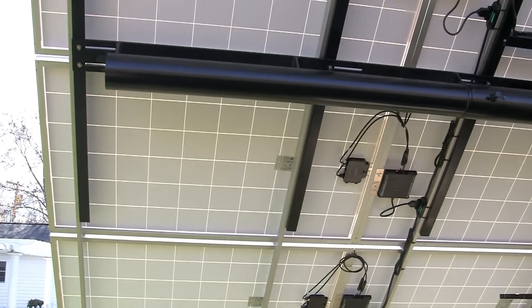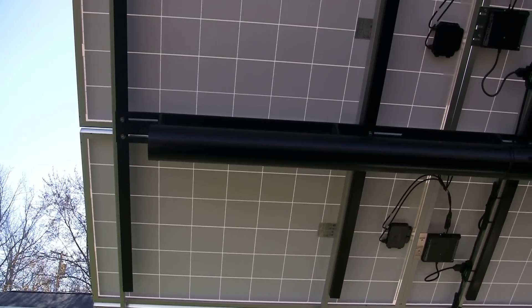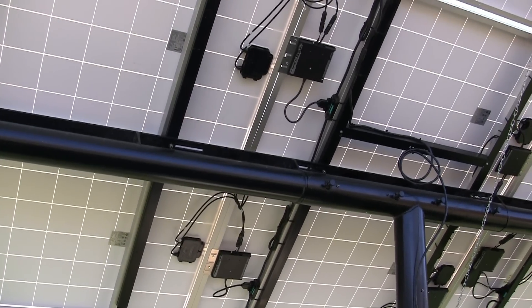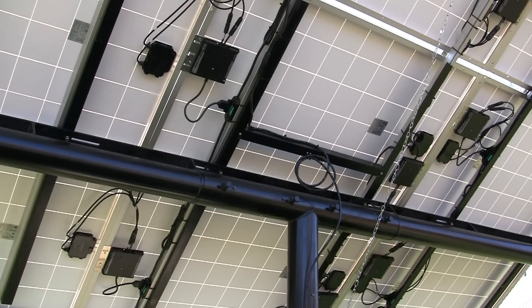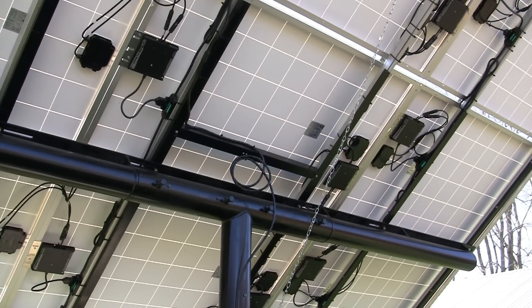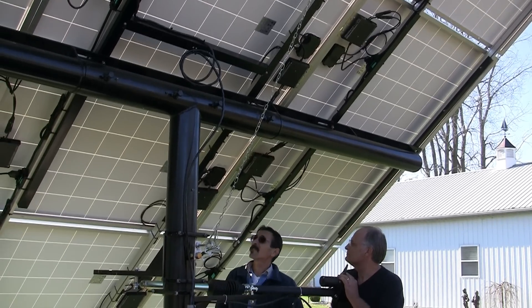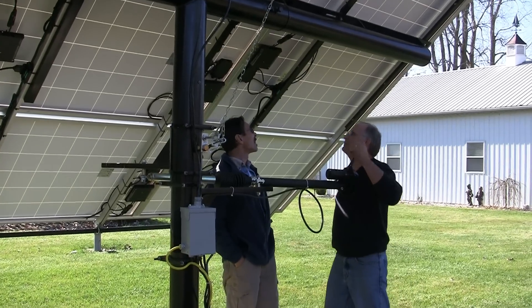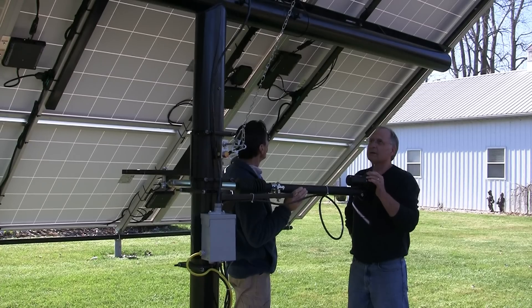This is a grid-tie solar setup — they're 235-watt panels and they've got microinverters on them which change the DC to AC at 240 volts. These are Enphase grid-tie inverters. These things are so simple you can install them yourself. You can tell when you're making power — they'll start blinking up here, which tells you that your solar panels are making power.